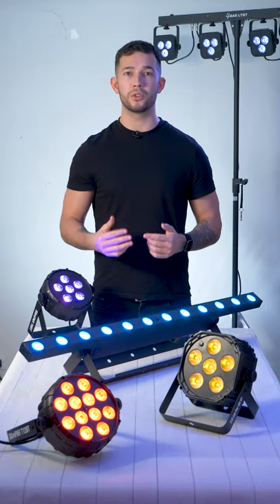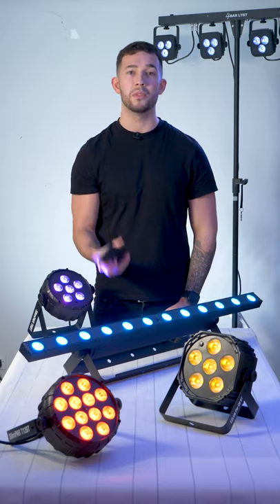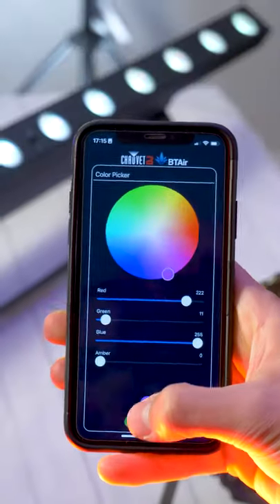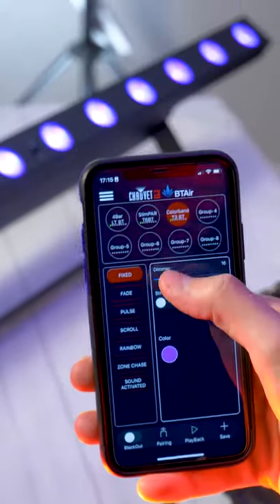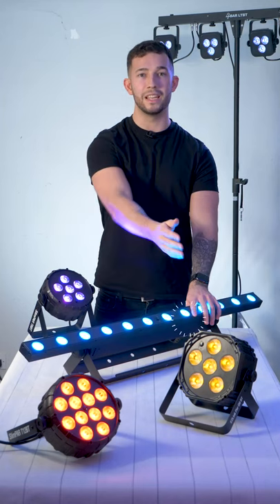Create and store scenes, control colour fades and chases and more right in the palm of your hand with the BT-Air app. The app seamlessly works with a variety of Chauvet DJ fixtures including Slimpar, Colourband and Easylink.